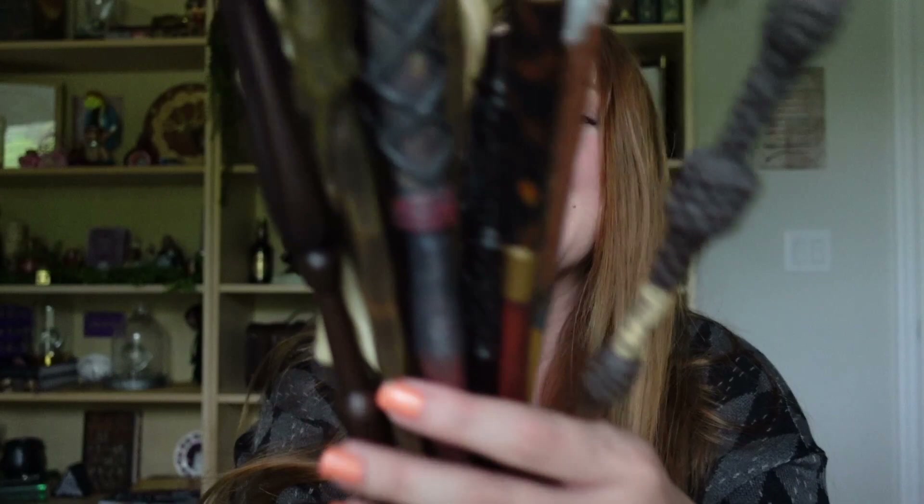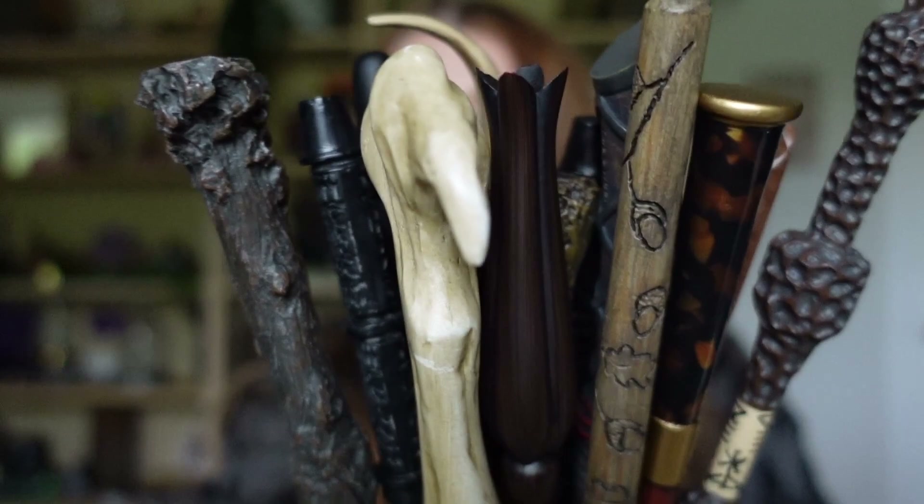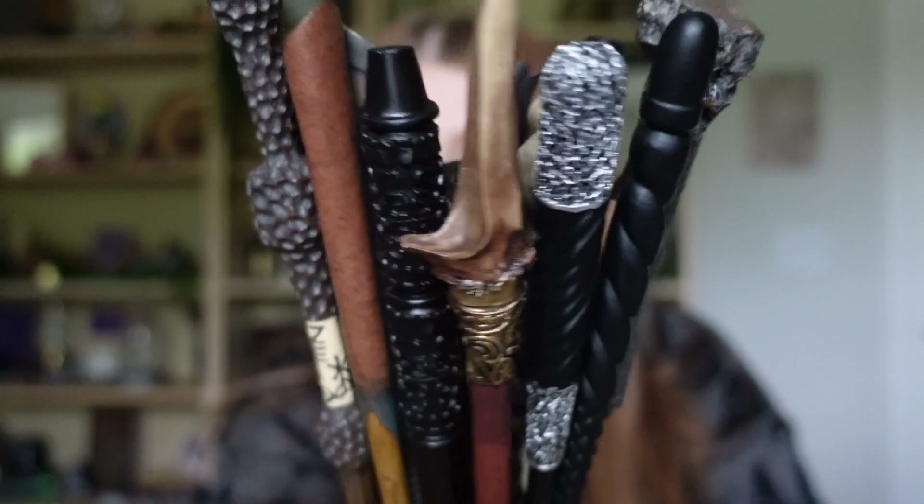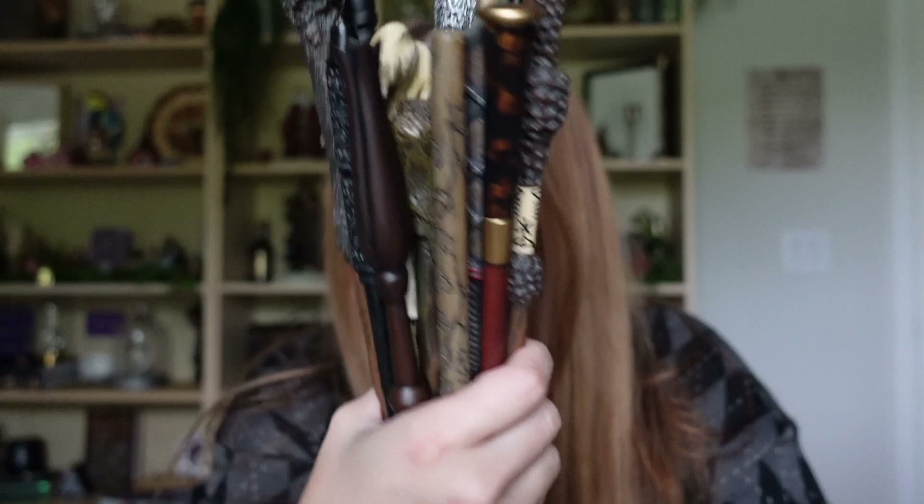So just to show you all of my wands together - these are all my Noble Collection wands. I'm not putting the other ones from Wish in here, but this is all of them. I think I have 15. Let me count - yes, I have 15 total wands in my collection so far. Here is a closeup of all of them together - it's a little wand bouquet! I'm going to be really careful with them, I don't want to damage any more. They look so cool together. That is all 15 of my Noble Collection wands in my current collection.